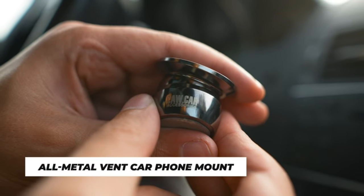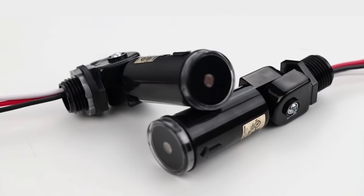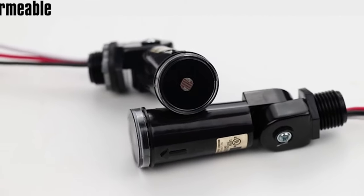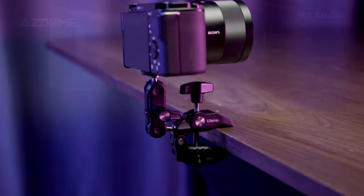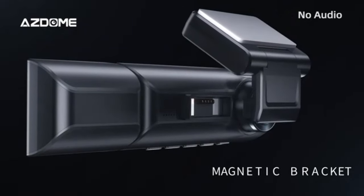Hello and welcome back to our channel. Today we are excited to bring you 20 car gadgets on Amazon. We cover topics about Amazon products and gadgets on a regular basis on our channel. Make sure you subscribe so you won't miss any updates from us.